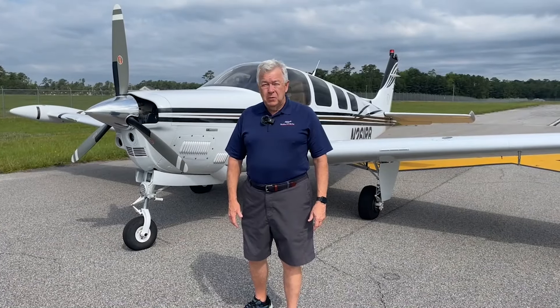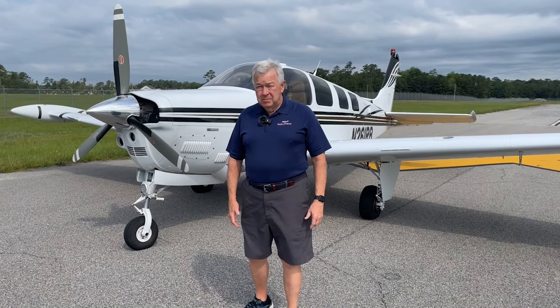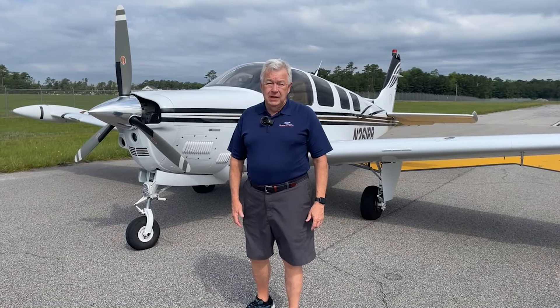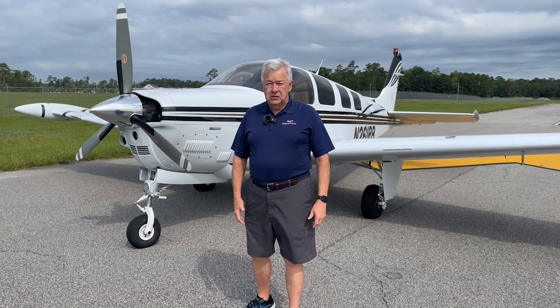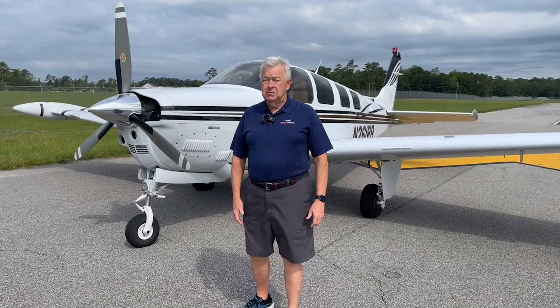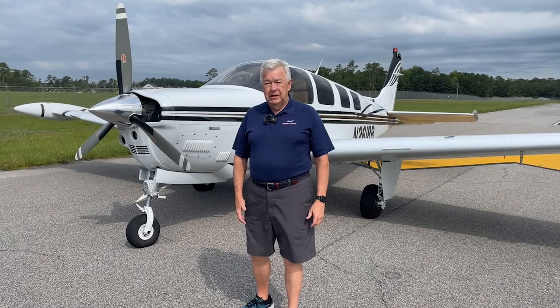Good morning. Welcome to Myrtle Beach, South Carolina. I'm George Johnson, the Bonanza Man with Carolina Aircraft, and we're here to look at a gorgeous 2006 turbo-normalized G36 Bonanza, November 261 Romeo Bravo. Let's take a look.